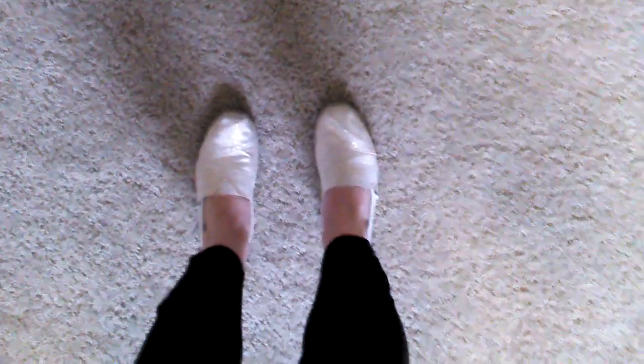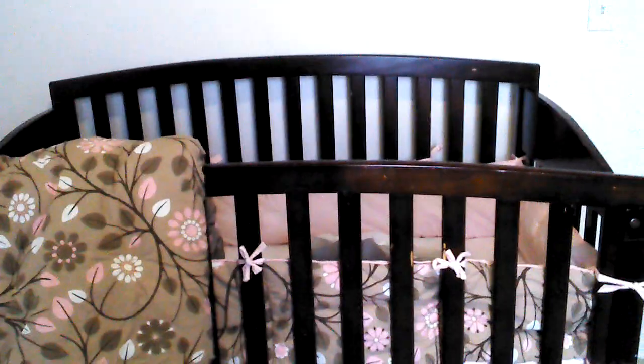I also got her a dresser — it's a dark espresso color wood, like the wood here. It's not set up yet; my husband is going to set it up today. Here's the bedding in the crib: that's the comforter, and it comes with the dust ruffle and crib bumper. I had to buy the sheet separately but that's no biggie, and then there's a pillow — it's like white and pink spots that kind of look checkered.